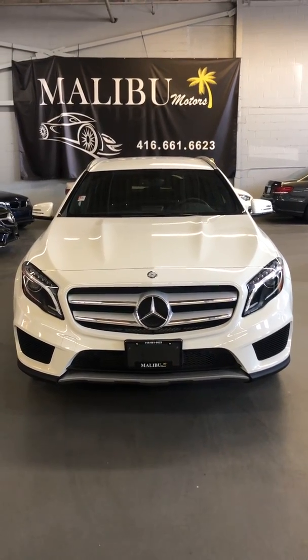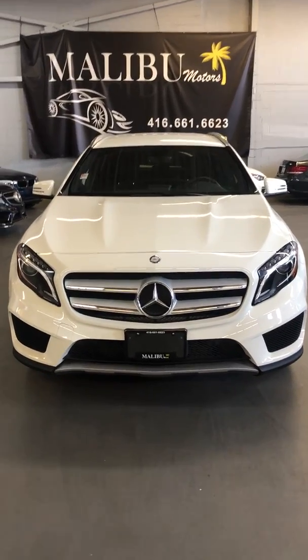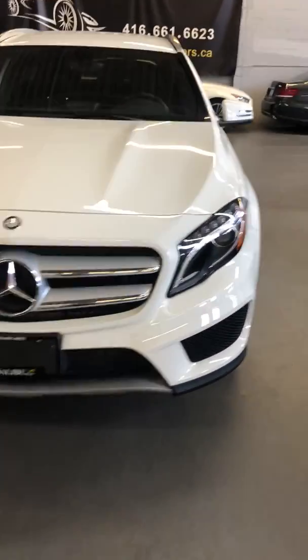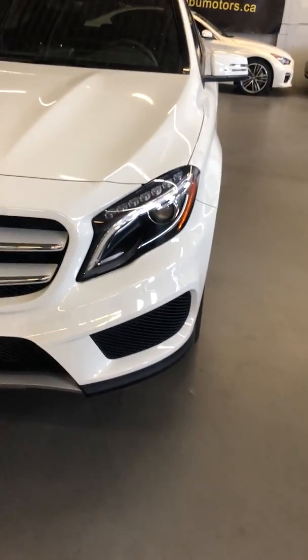Welcome to Malibu Motors. We're looking at a 2015 GLA 4MATIC in white. It's only got just over 4,000 kilometers. It's got the LED light package and the Xenons of course.